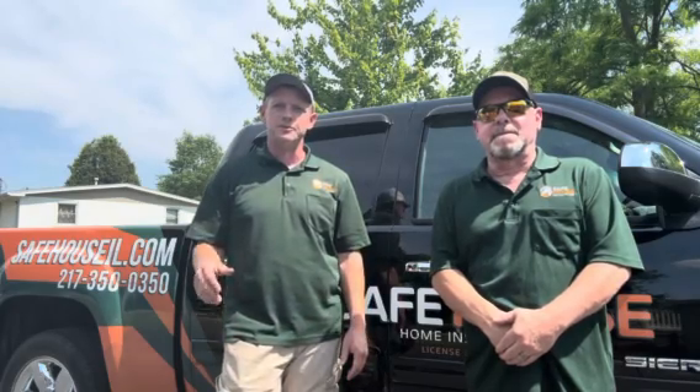This is Jim and Dave with Safe House Home Inspections. If you're in need of an inspection, you can call 217-350-0350 or go online at safehouseil.com to schedule your inspection through their website.